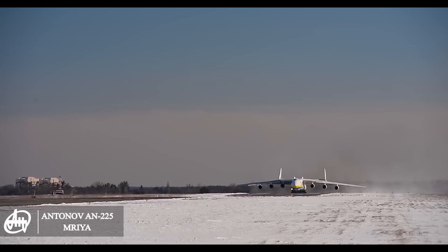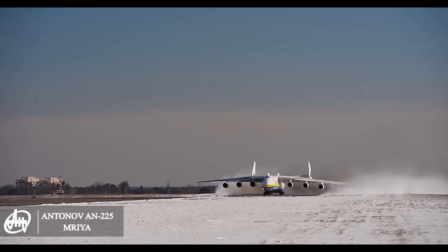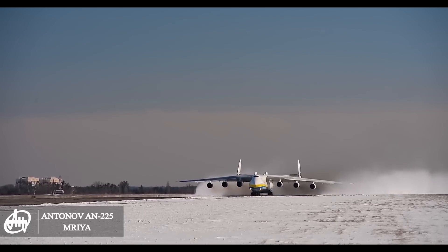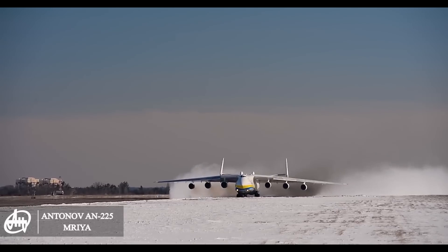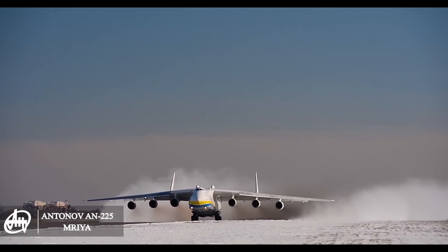At maximum takeoff weight, our engines would burn a total of 33,000 pounds of fuel per hour. The Antonov 225 can hold up to 660,000 pounds of fuel, but with a heavy payload it's more like 400,000 pounds. This means that hypothetically our plane could fly for around 12 hours. This is obviously a very rough estimate, but it gives us an idea of the capabilities of the engines.